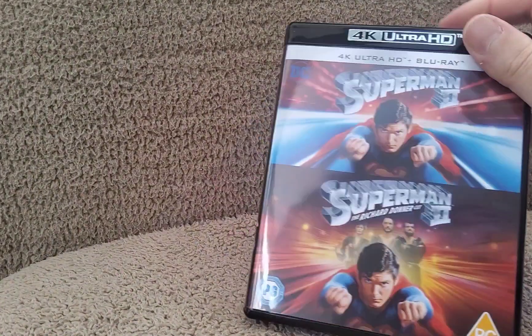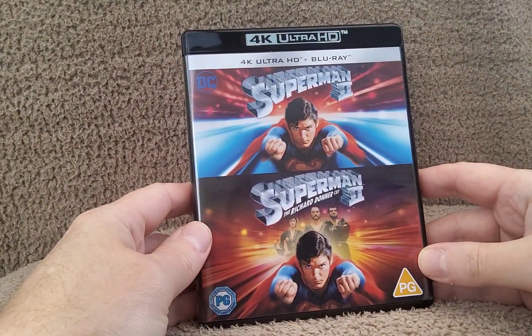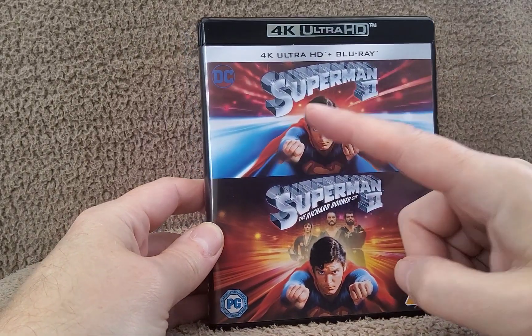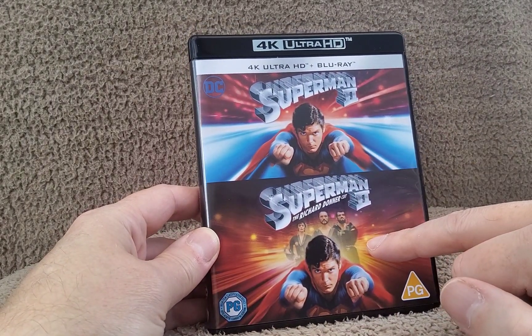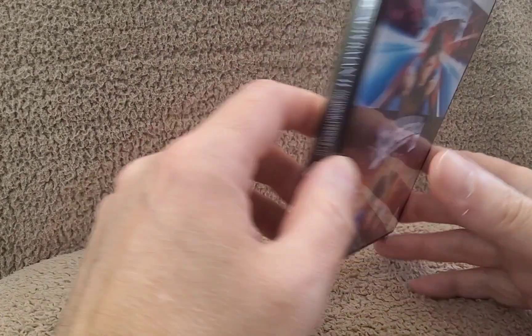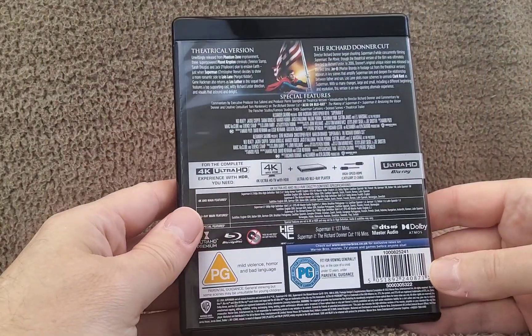Okay, wrapping off. So we've got the two covers — obviously the theatrical cut and the Richard Donner cut. Nice to have the three villains in the background there.